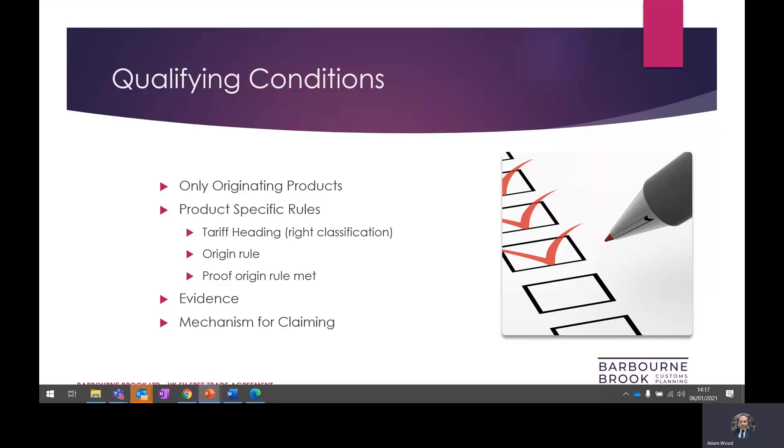Once this is all in place, we can turn our attention to the mechanism for making a claim. The importer must ensure that the customs declaration is filled in correctly to actively make a claim. They usually require the exporter to provide a specific set of words on commercial documentation. It is usually necessary for the importer to request this from the exporter, but importantly, if the exporter gets this wrong, then the importer can end up paying the duty.